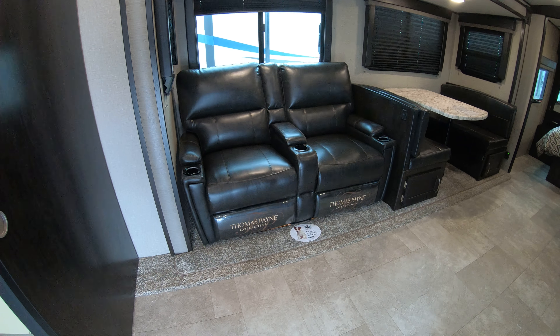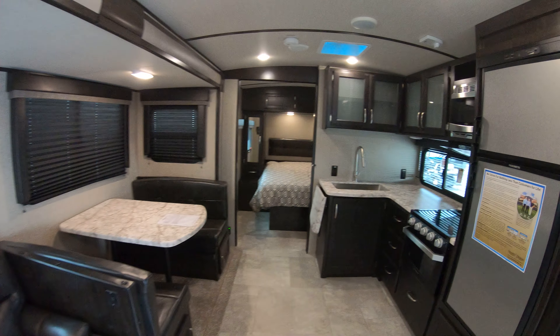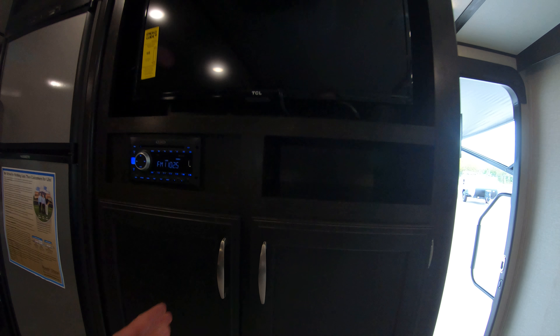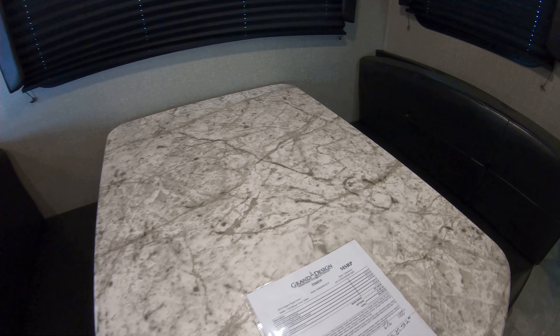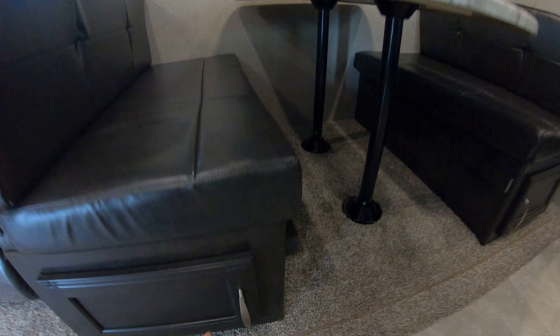Coming out into the living and dining area, we have two very comfortable Thomas Payne collection chairs — massage, heat, and lights on those. Panning over we have our TV area with our radio and storage over here. One spot I missed walking in — we got our hooks to put coats up, some nice unique back storage, and the control panel. Coming into our dining area, we have USB hookups for when you're sitting down. The dinette area is nice and solid, doesn't look flimsy, but you can definitely take it apart to make it into a bed. Storage down below.